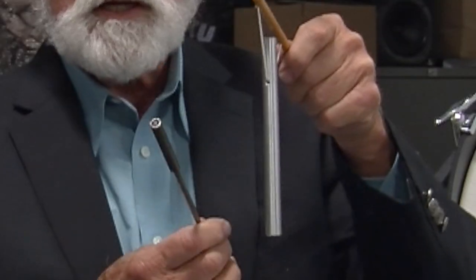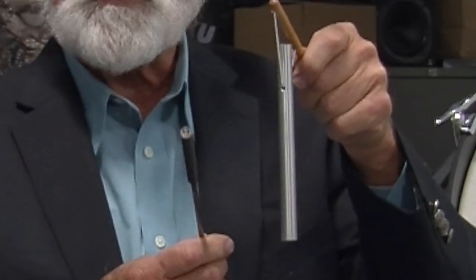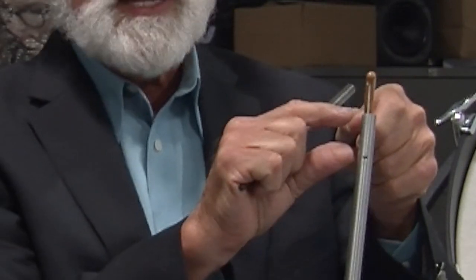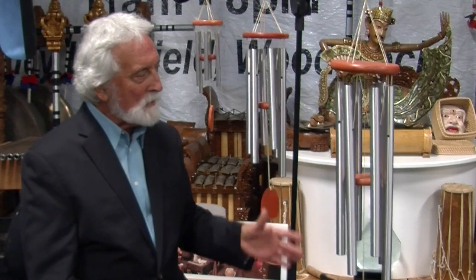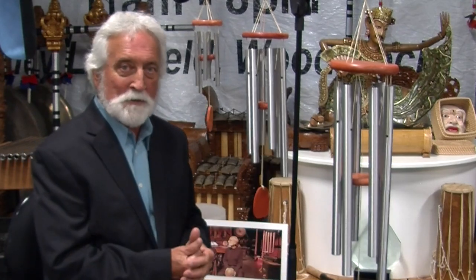Here's an example of a smaller rod that we use in some of our wind chimes. It has a really beautiful sound. It's suspended from the same nodal point, but notice how close to the end it is. The way it works is: the longer the tube, the lower the sound, generally speaking.